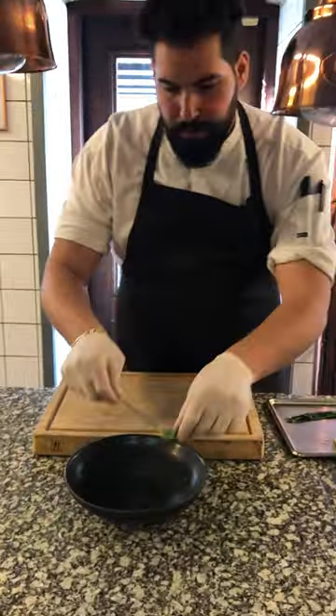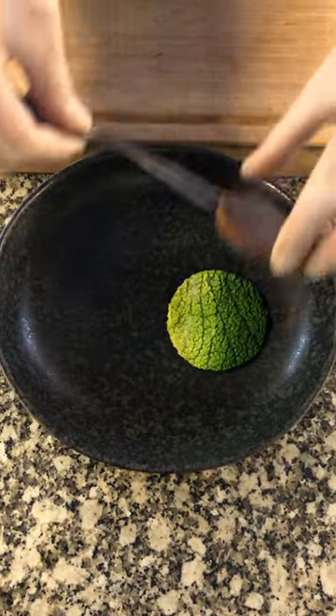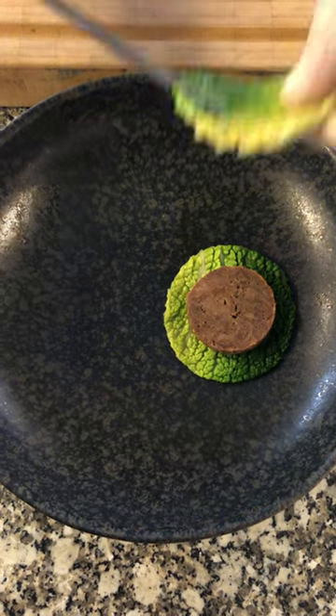I have cabbage, just blanched and then cooked in some butter and vegetable stock. Beef cheek, cooked for a long time. Then I made a pâté and then I just cut it off and roasted it.